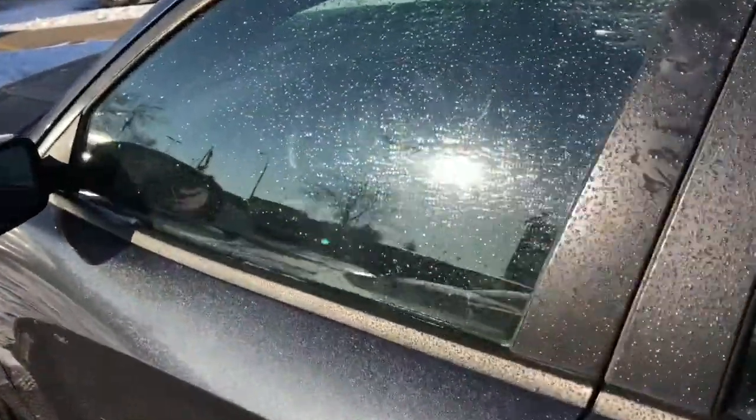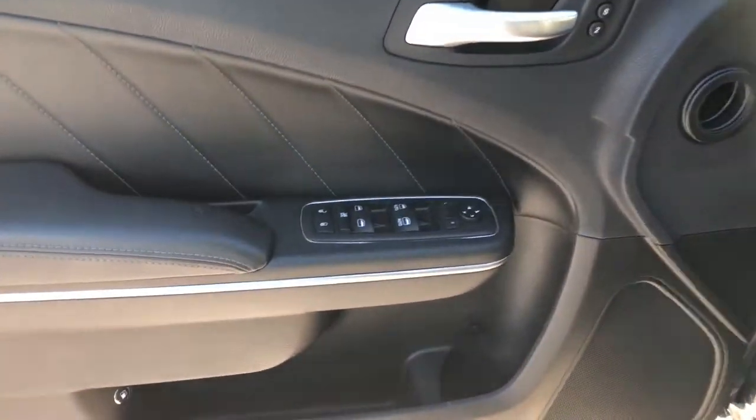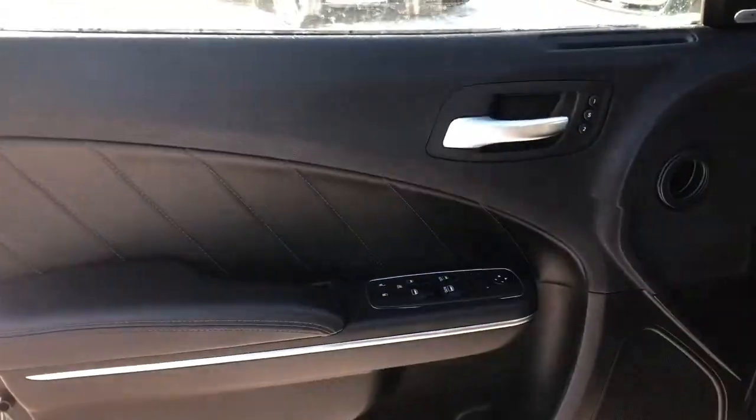Stepping into the driver's door, we can see the vehicle is equipped with power mirrors, locks and windows, as well as leather black trim. The seats are fully black leather, as well as a fully adjustable driver and passenger seat.